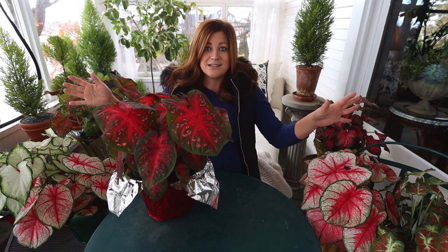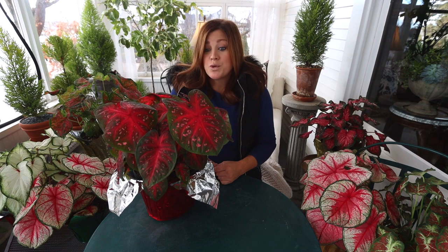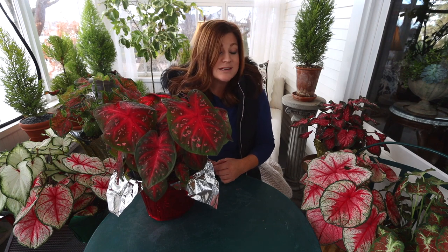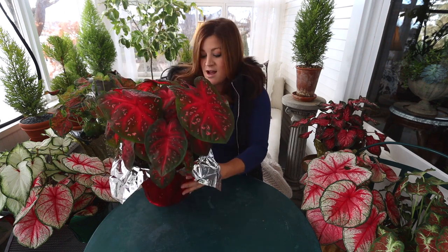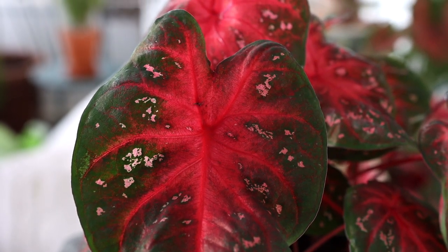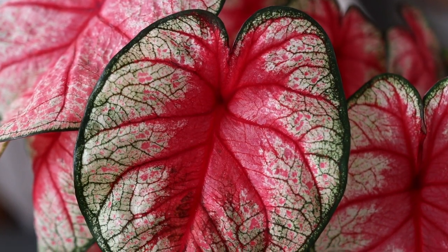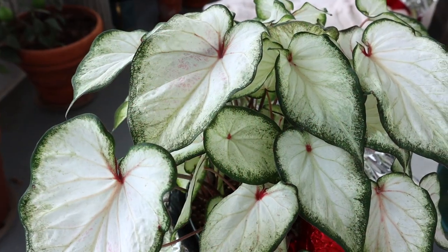The reason I even have all these caladiums is that Proven Winners — which all these varieties are — partnered with a grower just a couple hours away from us in Jerome, Idaho, called Moss Greenhouses, who has been supplying my parents' garden center for years. They do a fantastic job growing things and have been trialing these plants with real passion. When they dropped these by, I was just floored with how full and gorgeous they are, and because they're growing in such a similar climate to where I garden, I feel like I'll be able to soak in a lot of knowledge from them.